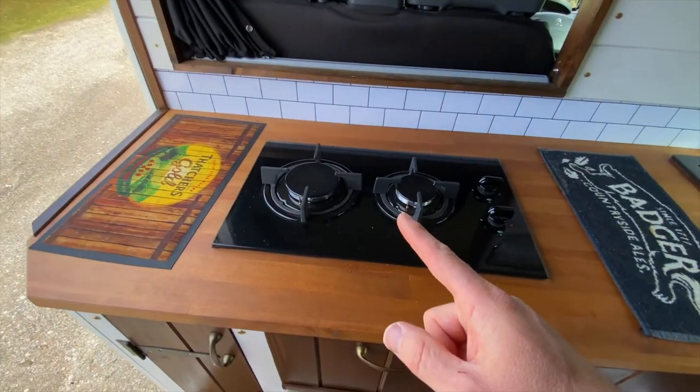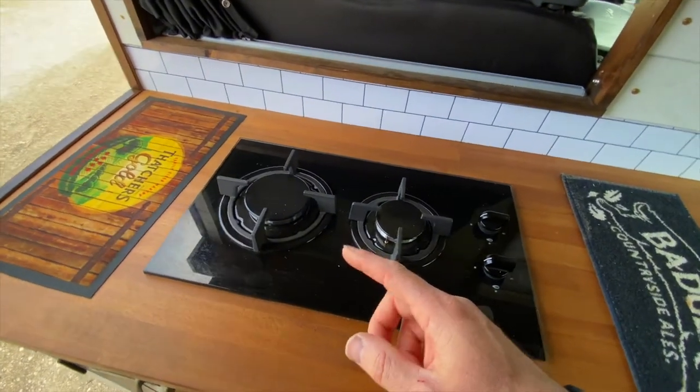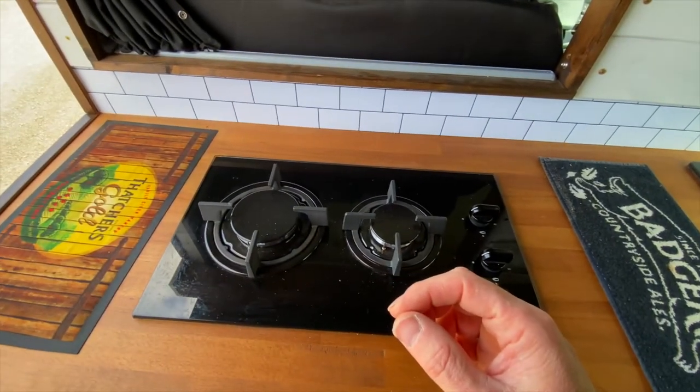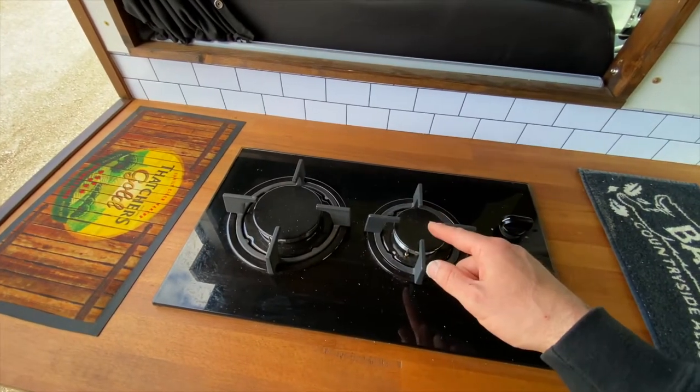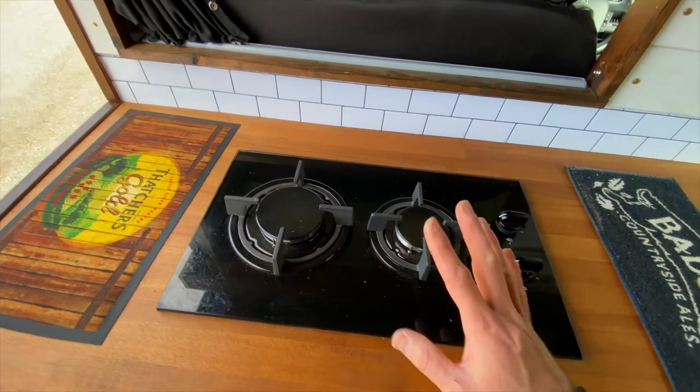Here's the gas hob — £110 off Amazon. It comes supplied with LPG jets so I've taken out the house gas jets, thrown them away, put the LPG jets in and it works perfectly.